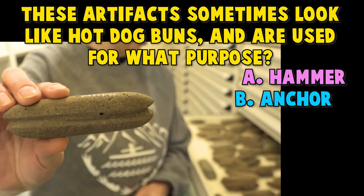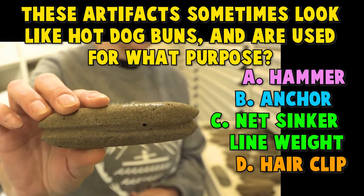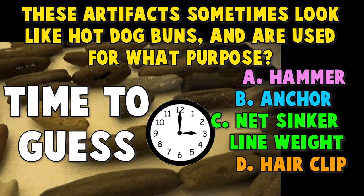A. Hammer. B. Anchor. C. Net sinker or line weight. D. Hair clip. Time to guess!